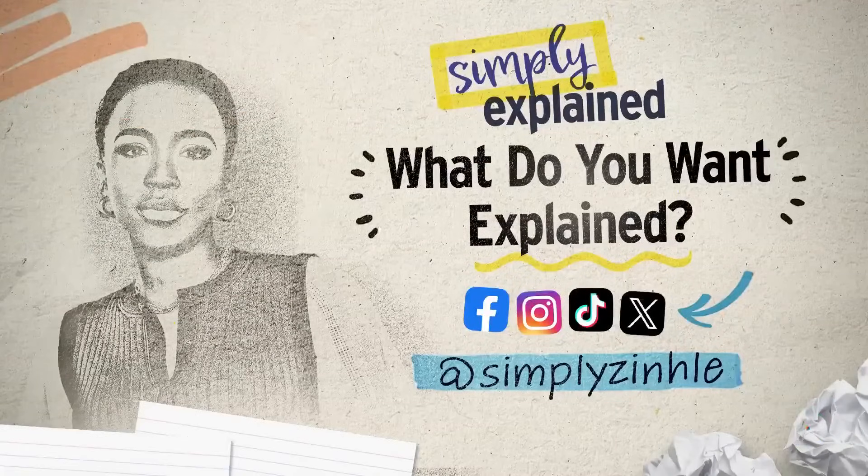And of course, we always want to hear from you. Let us know what you want Simply Explained by connecting with me on your favorite social media platform, at Simply Zinclay. Thanks for watching. Stay updated about breaking news and top stories on the NBC News app or follow us on social media.